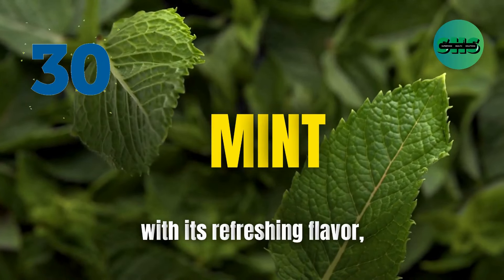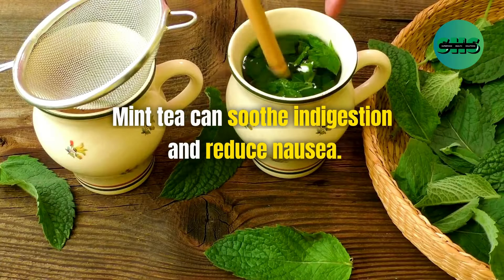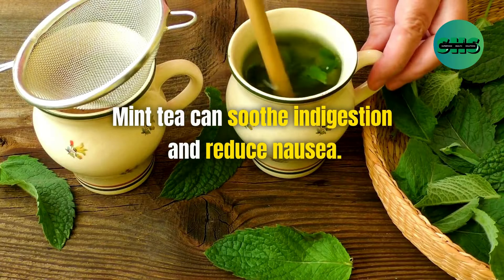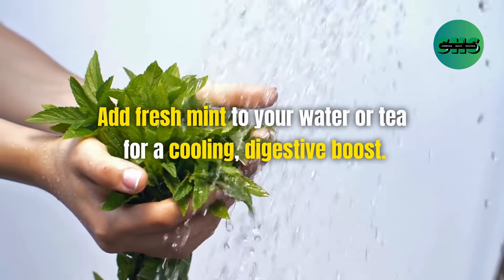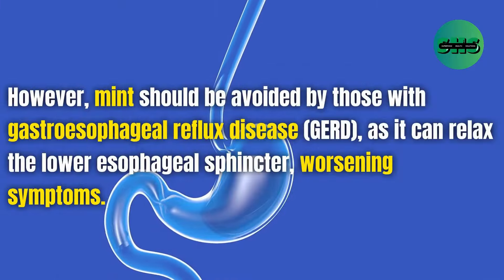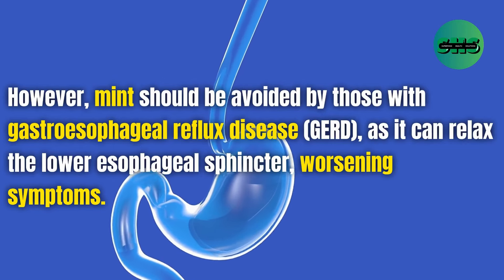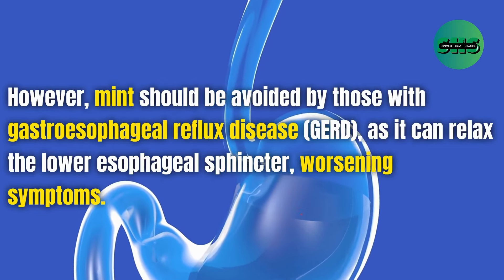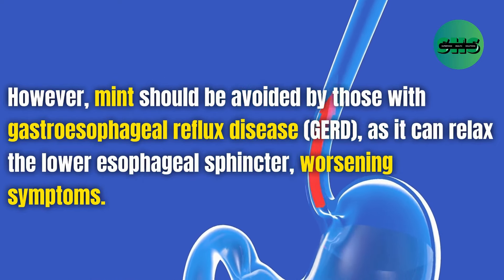30. Mint, with its refreshing flavor, is a natural remedy for digestive issues. Mint tea can soothe indigestion and reduce nausea. Add fresh mint to your water or tea for a cooling digestive boost. However, mint should be avoided by those with gastroesophageal reflux disease, GERD, as it can relax the lower esophageal sphincter, worsening symptoms.